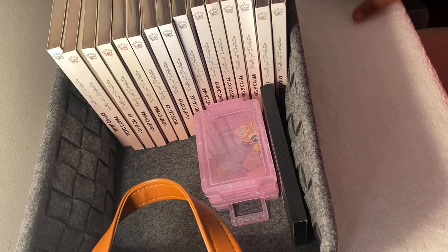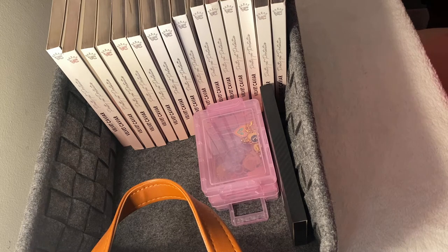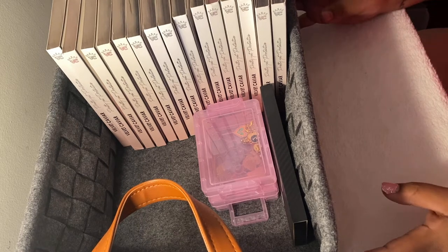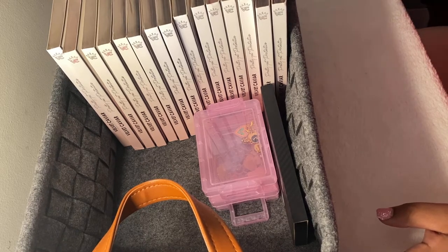Y'all already know who it is. It's your girl T-I-G-G-Y. Welcome back to my channel. So today, I posted like a week ago on my Insta story about showing the cases from Velvet Caviar. I have a little collection going on and I keep them inside this basket on top of my dresser, so they're all nice and organized.